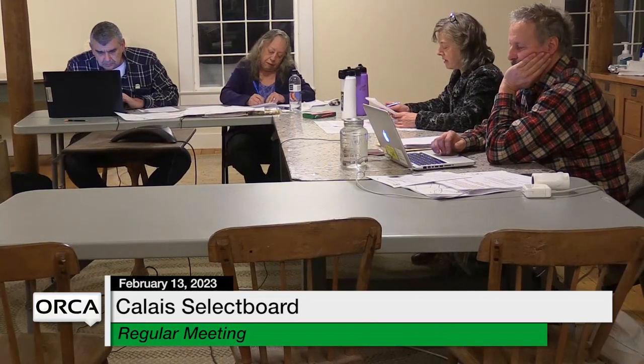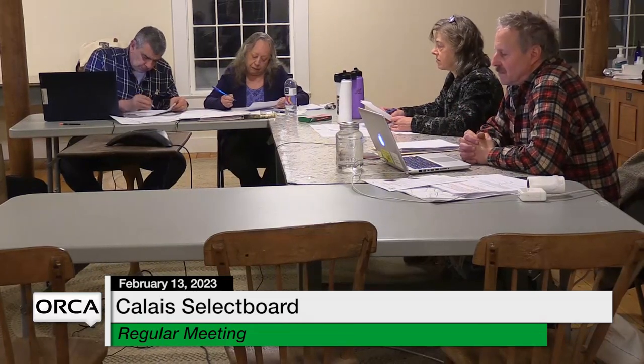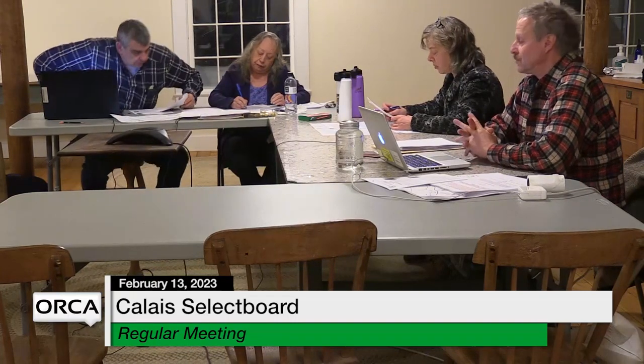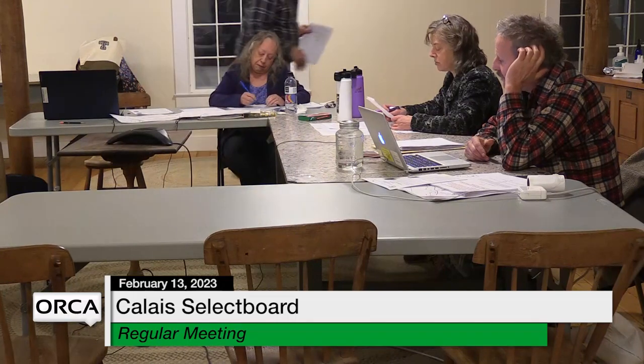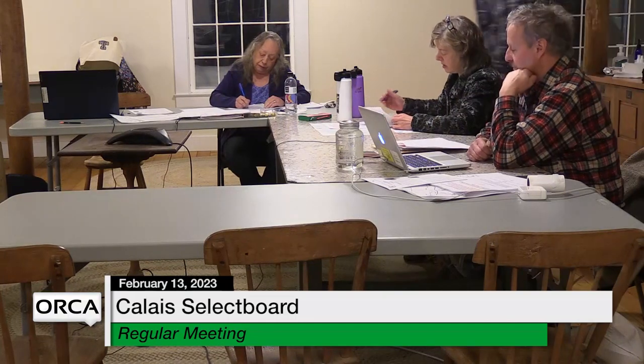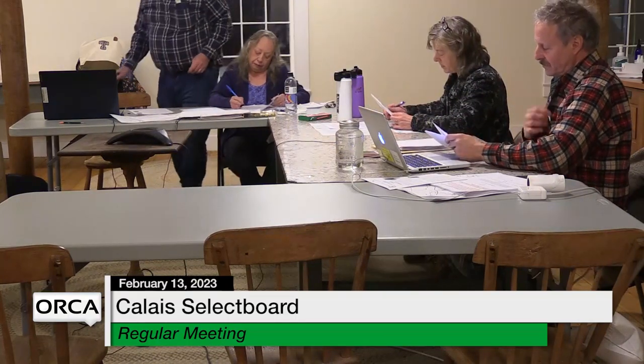Consent agenda item number two: the East House Community Trust asked that somebody be appointed to continue working with them in support of the state grants they're receiving. This involves opening the portal and responding with yes, no, or new information. Two board members recuse themselves — one because she's on the board at UCCC. A motion is made for consent agenda number two, all in favor — aye. The board will let East House Community Trust know.